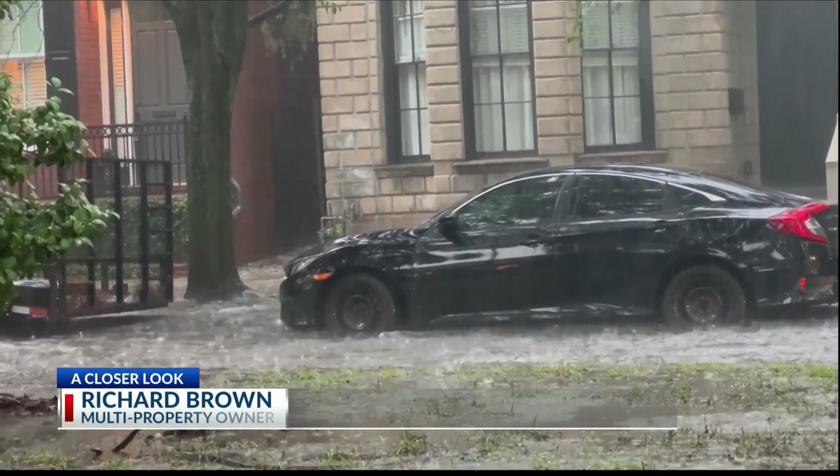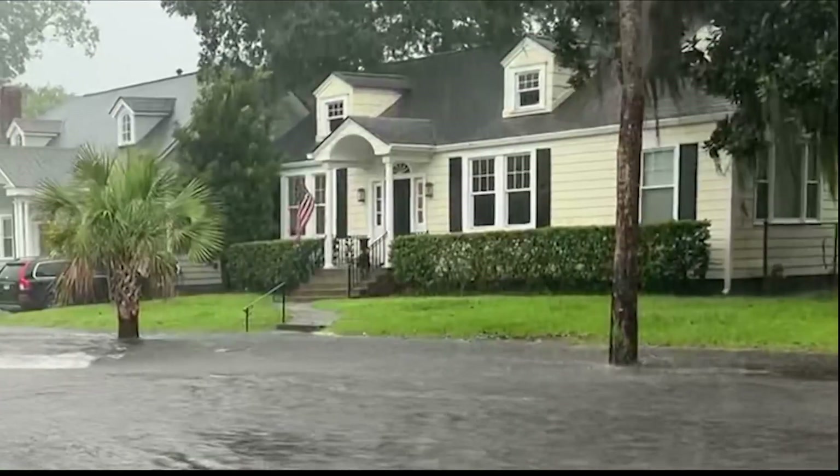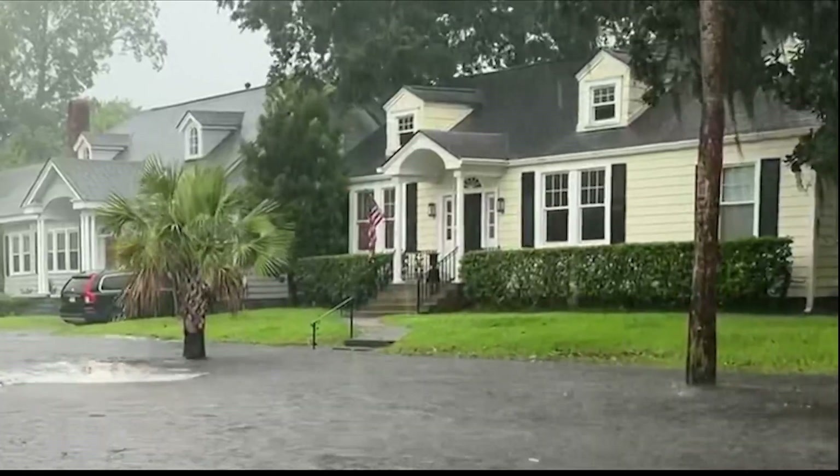Richard Brown owns two properties in the area. One of them he rents out for profit and says storms such as these impact his livelihood. First thing I did once they opened the highway up was to see the damage that was done on my rental property. Because if the rental property is damaged, I can't rent it. If it's one thing he recommends to home and rental owners, it's having flood insurance. If you wait until the flood happens, you may not be able to get coverage. There could be a 30-day waiting period, so it's good to plan ahead while you still have time for the coverage.